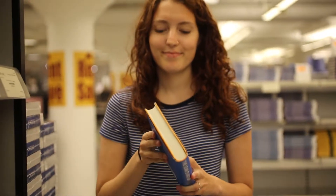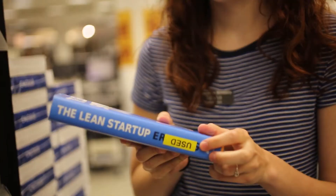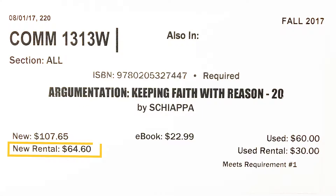A new rental is just that — a new book. A used rental is a used book, allowing you to save even more money. Do double check the condition of your book, as there is different pricing between the new and used copies for renting.